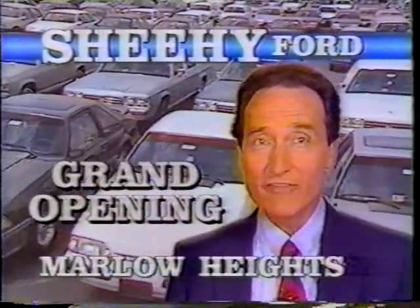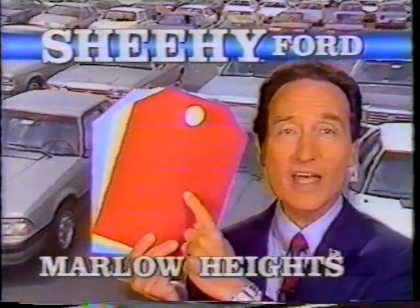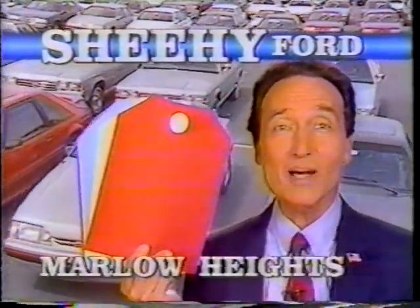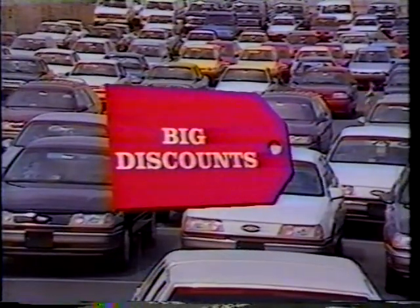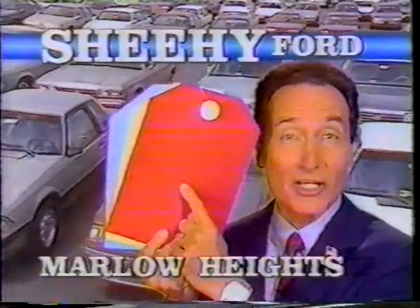Announcing the grand opening of the new Sheehy Ford Pontiac in Springfield, and we're celebrating with red, white, and blue tag savings here at Sheehy Ford in Marlow Heights. Big discounts on every red tag car. Bigger discounts on every white tag car. Our biggest discounts on every blue tag car and truck. Every new and used car and truck has savings clearly marked.